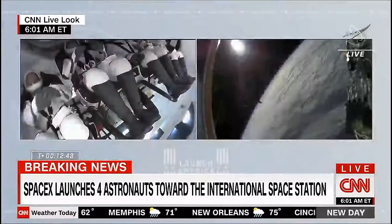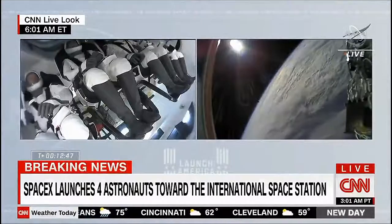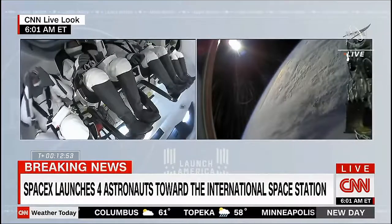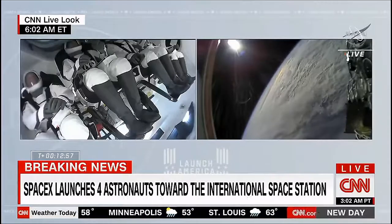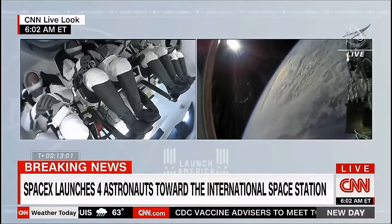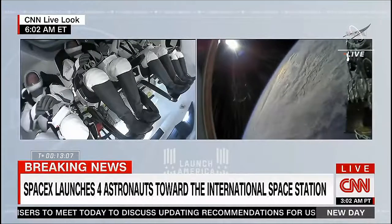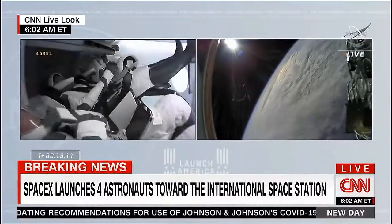Thank you very much. It's glad to be back in space for all of us, and we'll send our regards to Crew 1 when we get there. Absolutely stunning views from both inside the cabin, seeing the excitement of our four-person crew inside Endeavour, and watching Endeavour drift away from the camera on the second stage as the Earth passes by on an orbital sunrise.